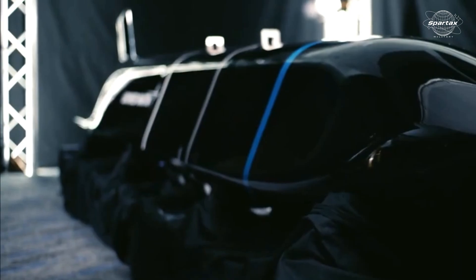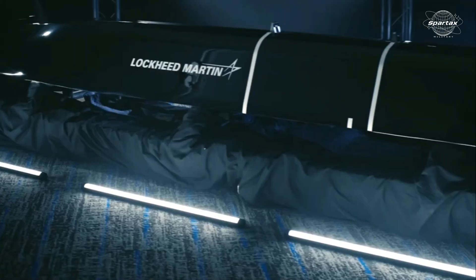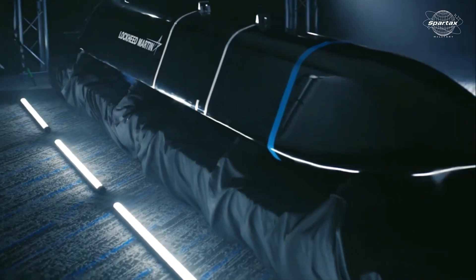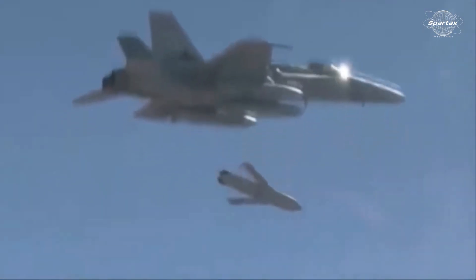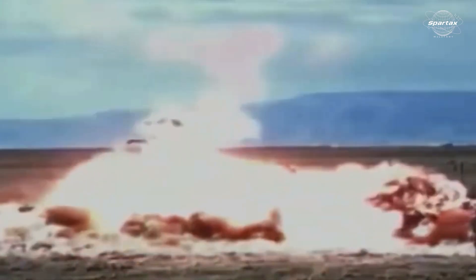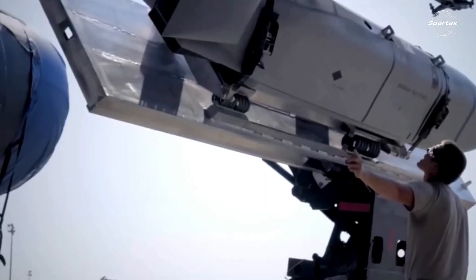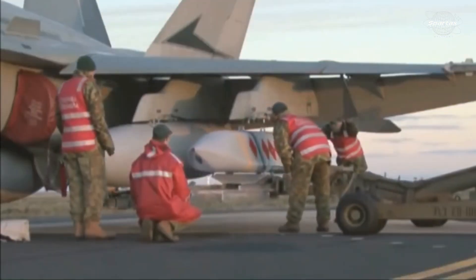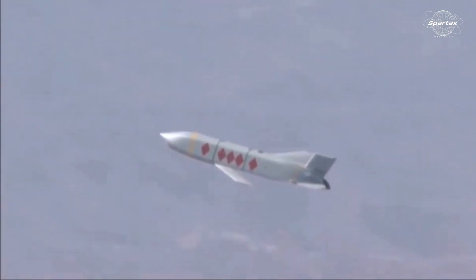AGM-158C LRASM's maker, Lockheed Martin, states in a fact sheet that the missile has a range of approximately 200 nautical miles (370 km) and a semi-autonomous guidance system. A 454 kg warhead may be launched by the missile at subsonic velocity. The F-35's inability to carry the LRASM internally due to its size means the missile must be carried externally, somewhat impairing the stealth of the vehicle.